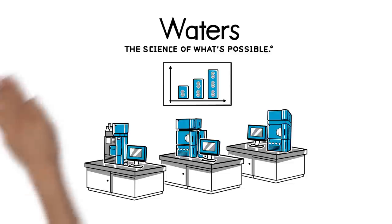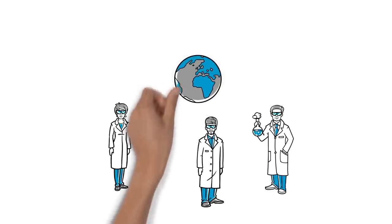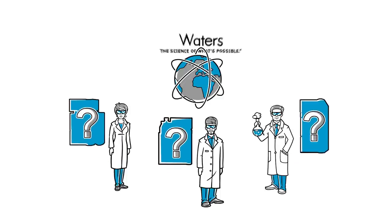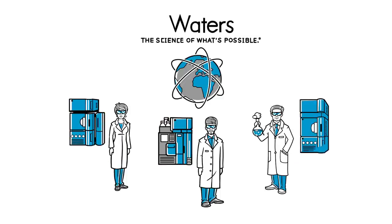Meet our analytical scientists: Miguel, Lily, and Tom. They work for the same global company, but in laboratories with different functions and LC needs. Waters understands these differences and has the right LC system to meet their goals.